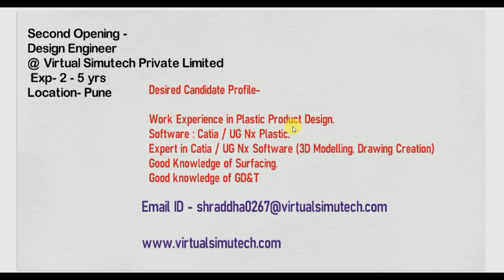For plastic product design, surfacing skills are very much required. Good knowledge of GD&T is also expected. If you have 2 plus years of experience, they will by default expect GD&T knowledge. The email ID is shown here — send your resume to that ID.